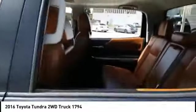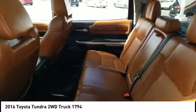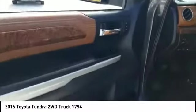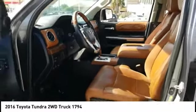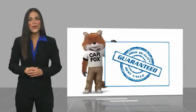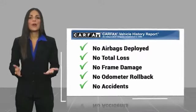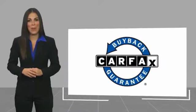Is love at first sight really possible? Let us know when you stop in. Here's another high quality vehicle with a Carfax Vehicle History Report. Be sure to find a complimentary copy of this report online or contact the dealership. This vehicle qualifies for the Carfax Buy Back Guarantee.